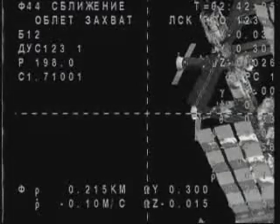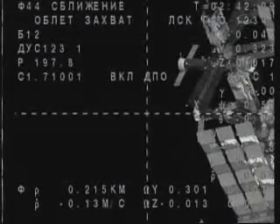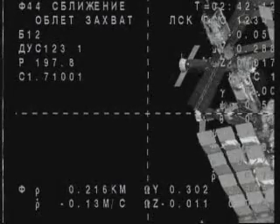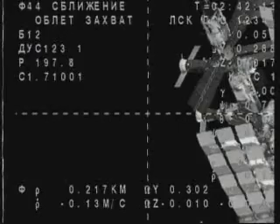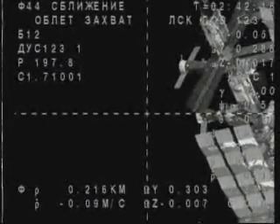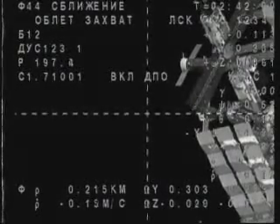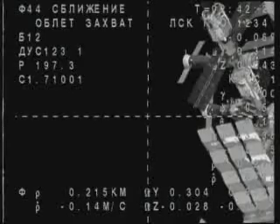The Soyuz is 215 meters away from its arrival port at the International Space Station — everything going very smoothly. Alexander Kaleri is an old hand at Russian spaceflight operations and one of the most experienced humans in the world in terms of spaceflight.